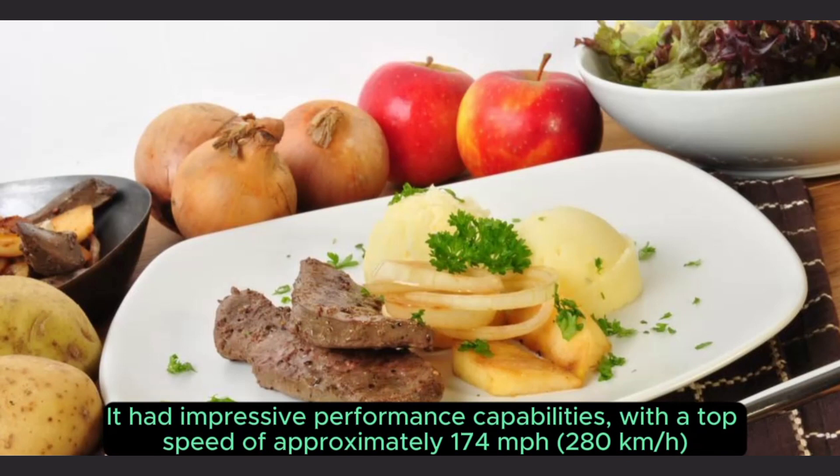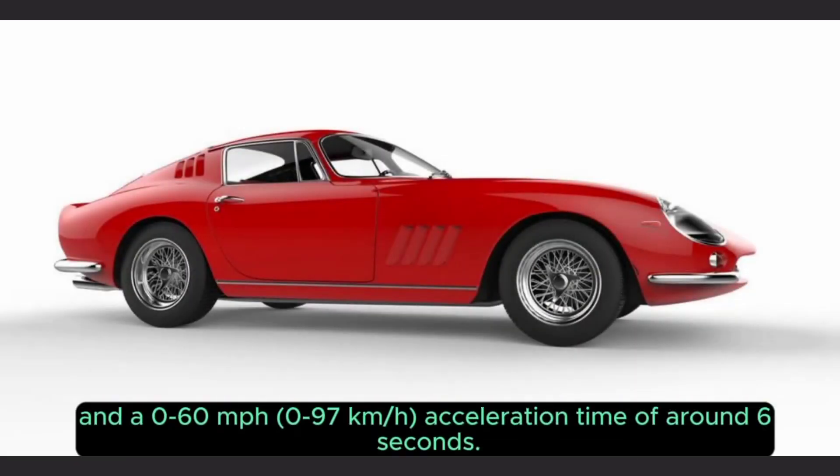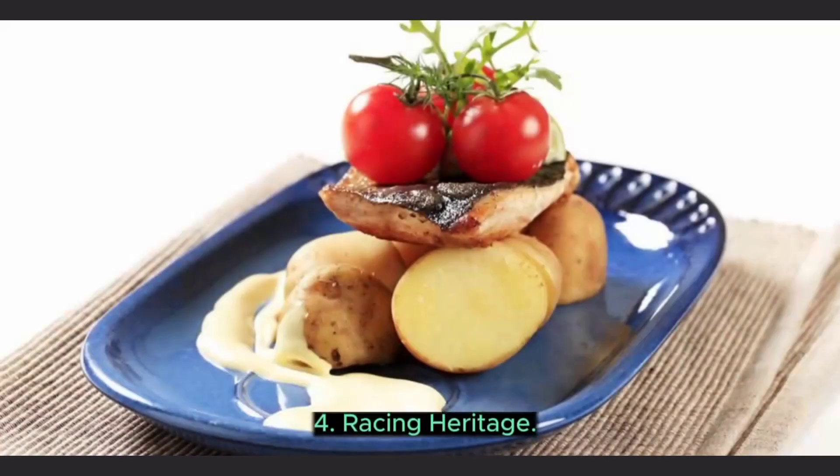It had a top speed of approximately 174 miles per hour (280 km/h), and a 0–60 mph (0–97 km/h) acceleration time of around 6 seconds.